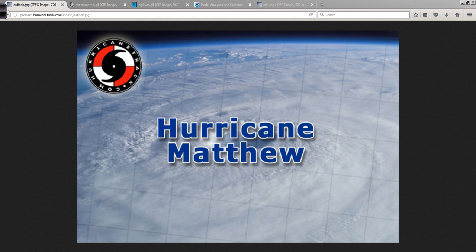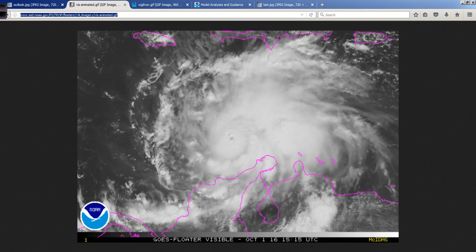Good afternoon, Mark Suttoth, HurricaneTrack.com here with your Hurricane Matthew update. 12:45 Eastern Time that I am recording this.